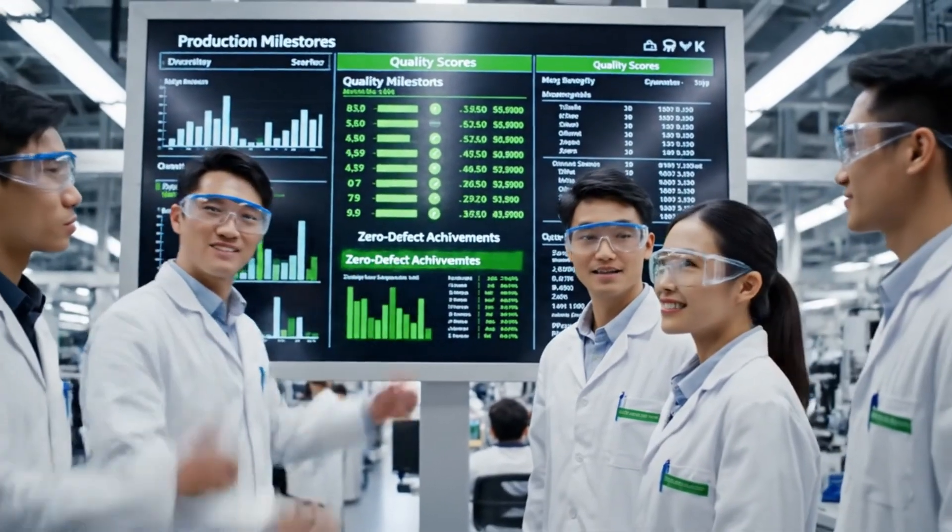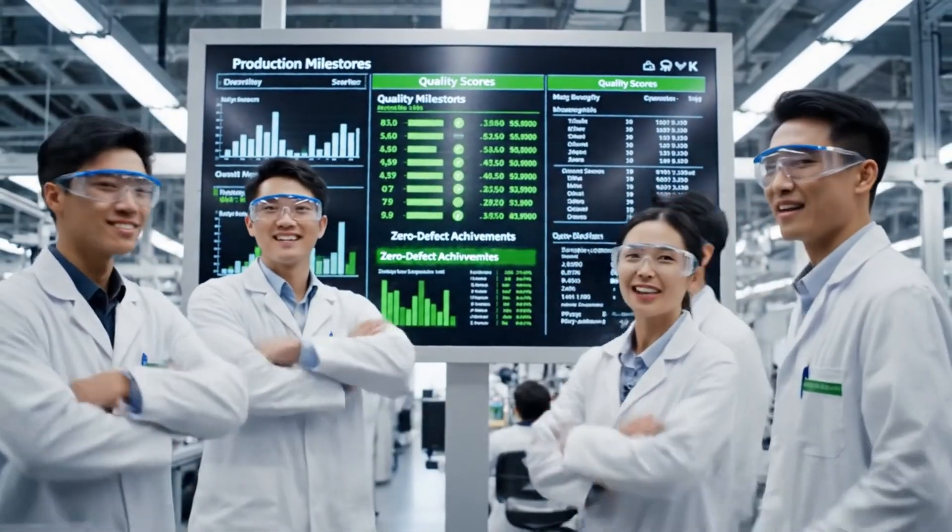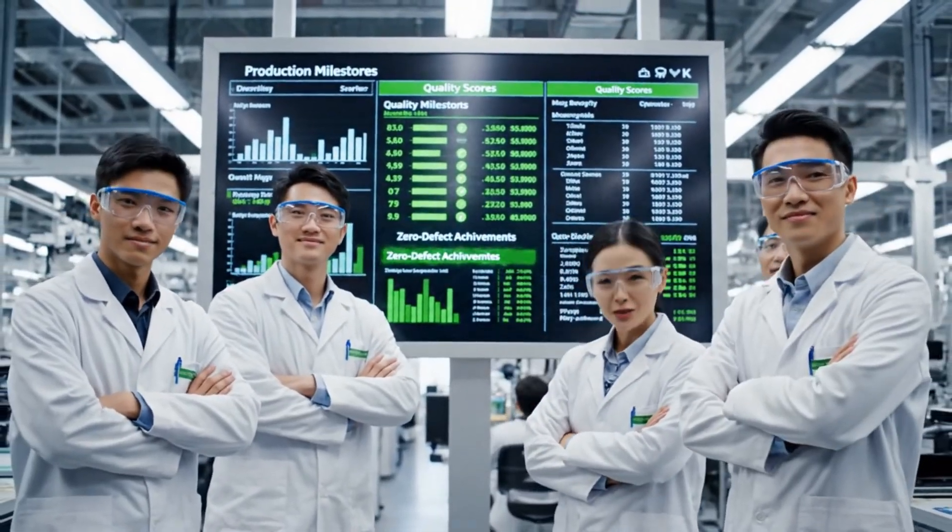Three straight quarters of zero defects. Incredible work, everyone. This team is setting a new standard.